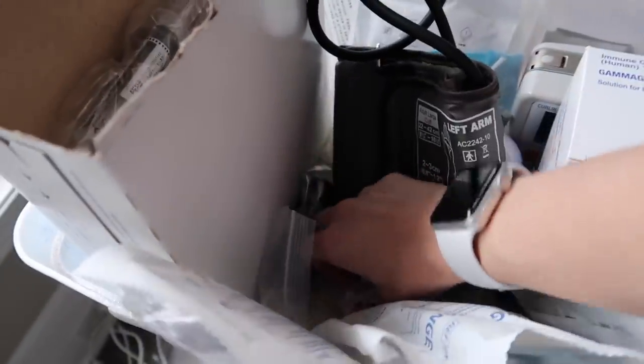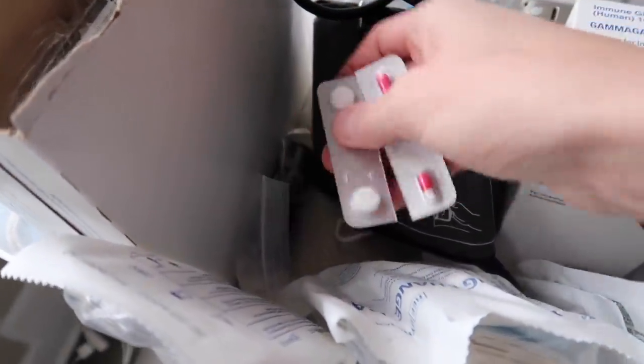Just got the EpiPen, put that in the bag — the bin, whatever it's called. I just finished my workout and my airway clearance. Packed my current IVIG bin — all the essentials. Pre-dose Benadryl and Tylenol.